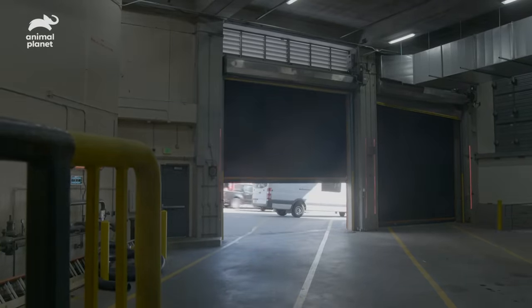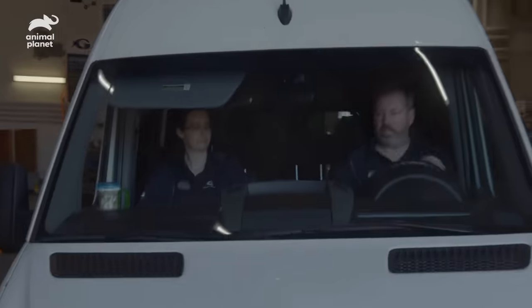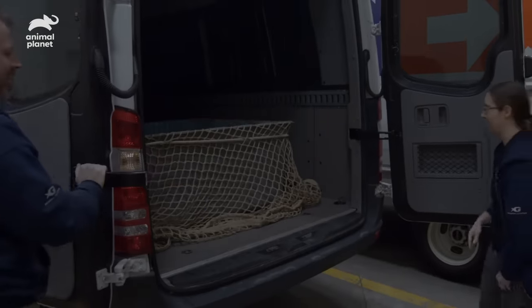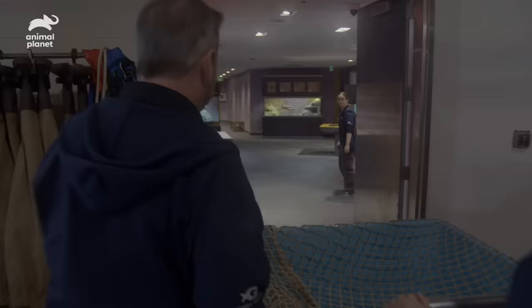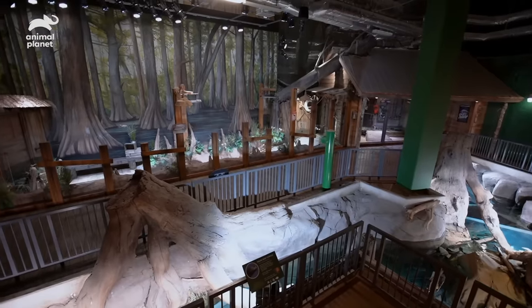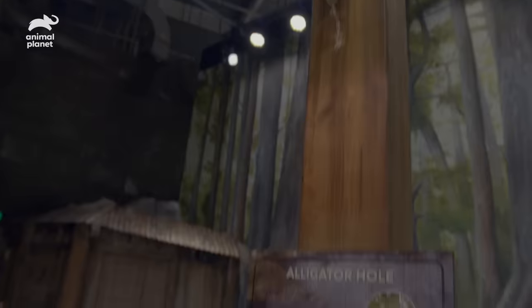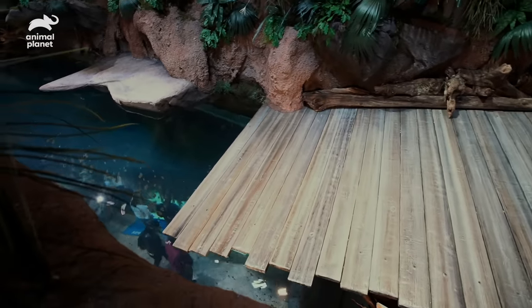The gators are here — gator time! The animals are out. Welcome home. They're going to look gorgeous on exhibit. We're pulling into the neighborhood now. What do you think? This looks amazing — that's a complete transformation of what it used to look like. Hopefully they like it as much as we do.